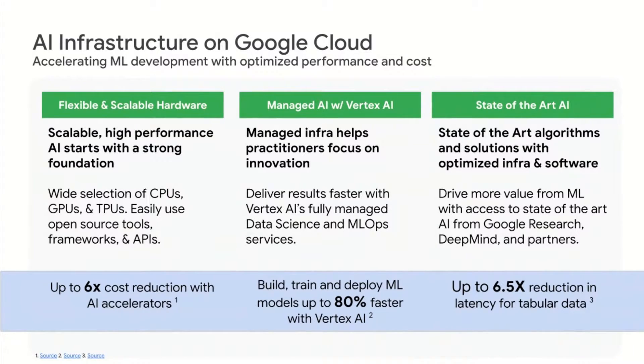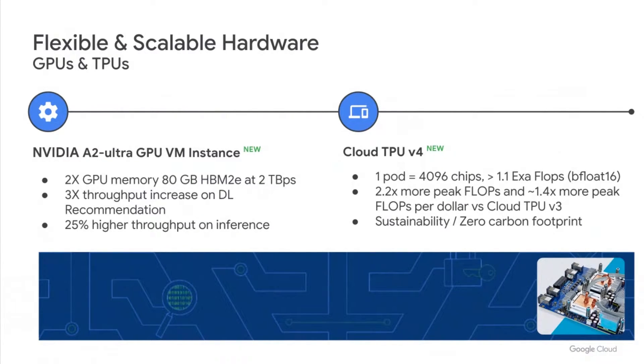On the hardware side, we're excited to welcome two new AI accelerators onto GCP. First, the NVIDIA A2 Ultra GPU VM instance — this machine has twice the GPU RAM of the previous A2 mega machine, providing 80 gigabytes of GPU memory, with big performance gains in throughput and latency for deep learning recommendations, computer vision models, and large language models. Second, we're welcoming the newest generation TPU — designed by Google specifically for machine learning with support for PyTorch, JAX, and TensorFlow. The fourth generation TPU scales to a superpod of over 4,000 chips, with big improvements in FLOPs and FLOPs per dollar versus the previous third generation. The data center hosting the TPUs operates at 90% carbon-free energy.